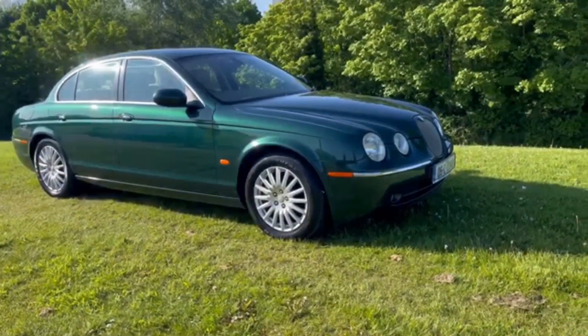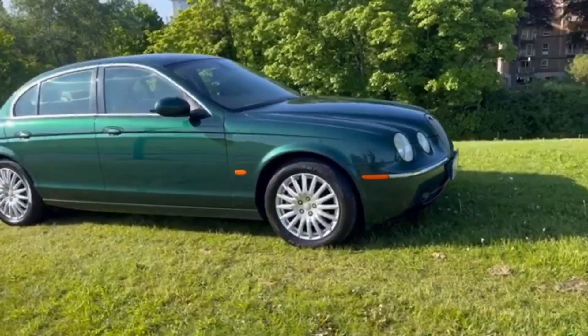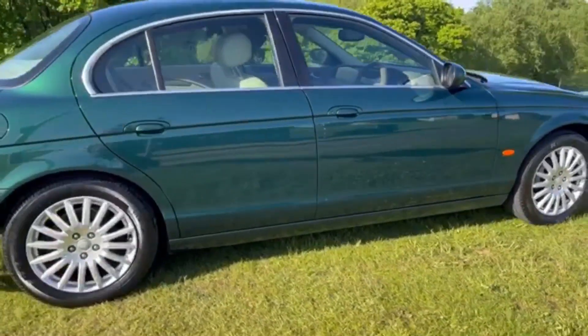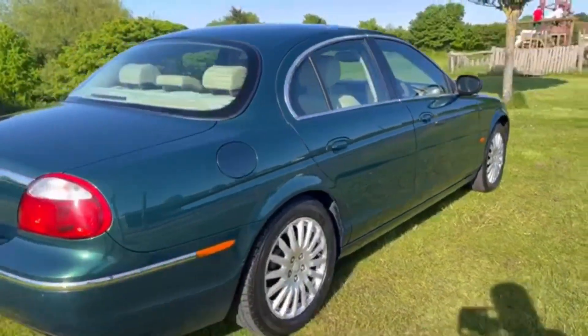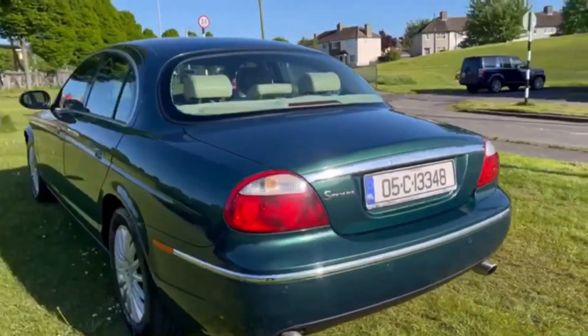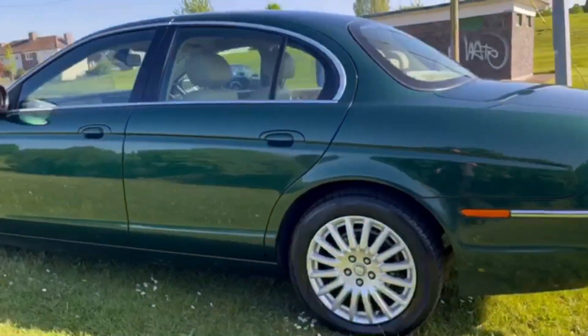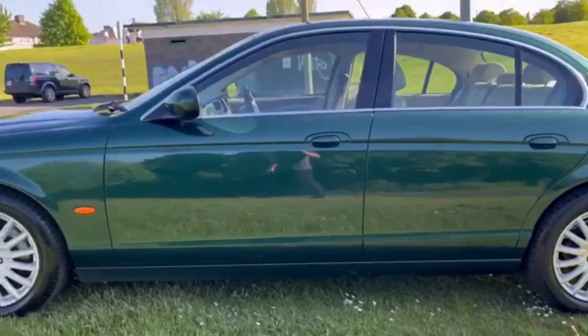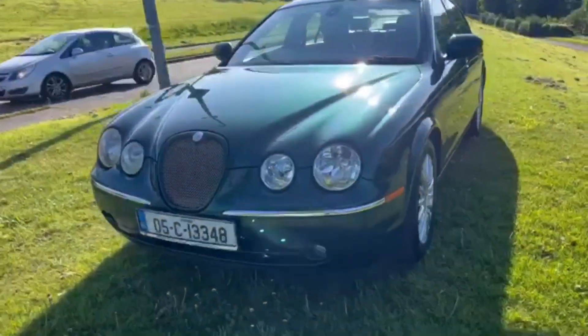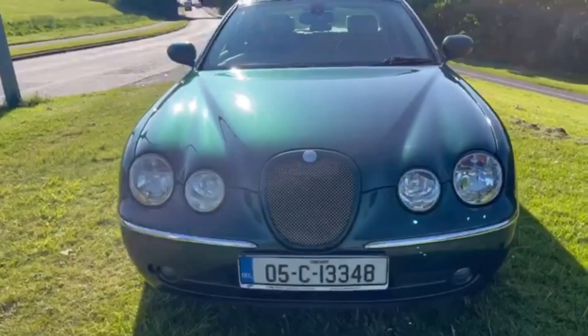She's in very striking condition. Cosmetically, it really is excellent. Deep luster paint, which appears to be all original. Very, very straight along the sides and round the back. Nice set of alloys, with some front tires on it, and it has the mesh grille.